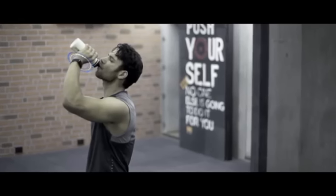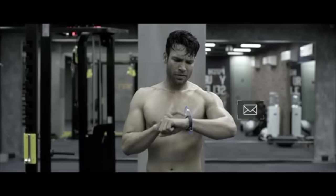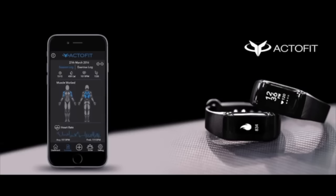We're shipping this next month to our backers on Indiegogo. The pricing post the Indiegogo launch, going into retail, would be around $150.